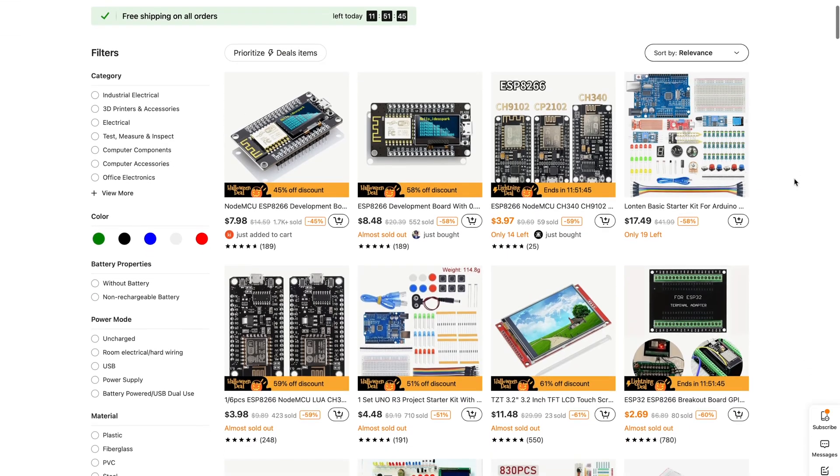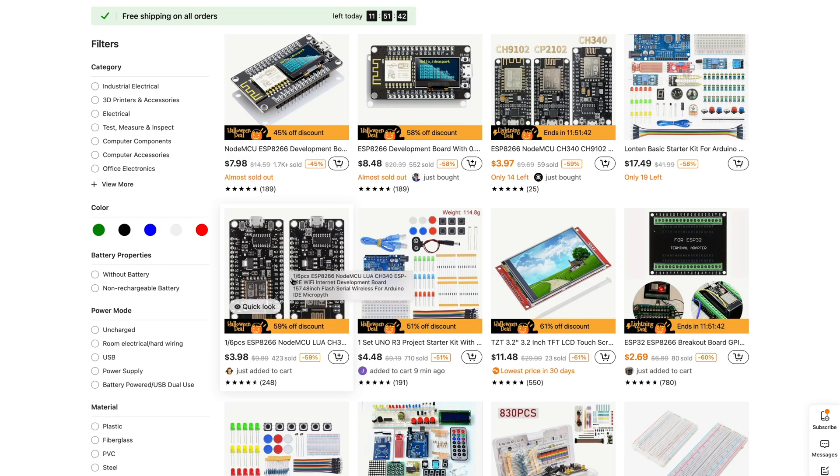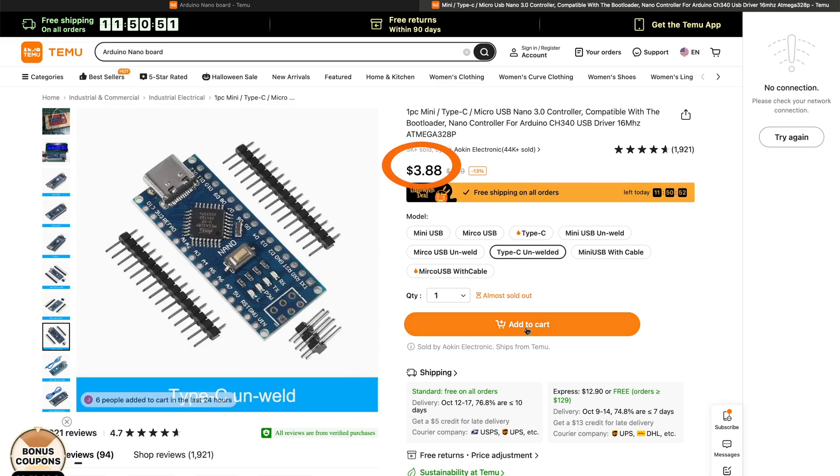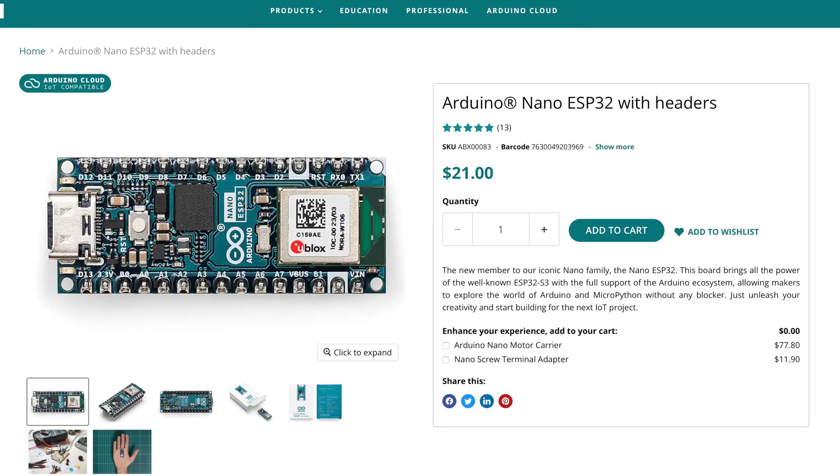On Temu there's very little name brand stuff, so of course we're going to be getting a clone. I've picked out this ridiculously cheap $4 Arduino Nano clone. If this is as good as one off the Arduino store, that's going to be a big deal.